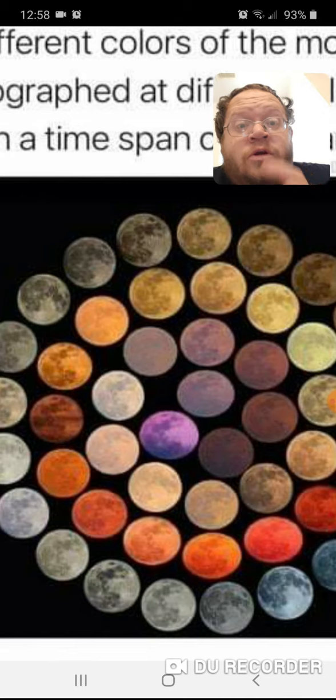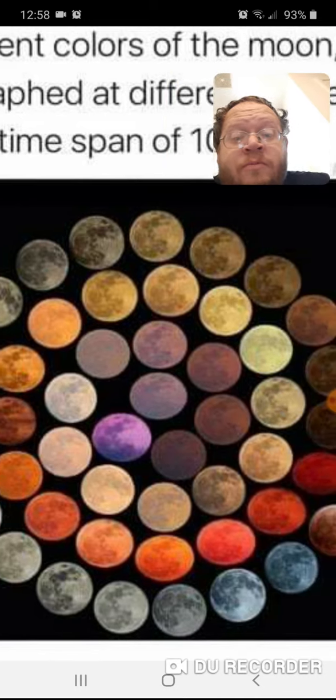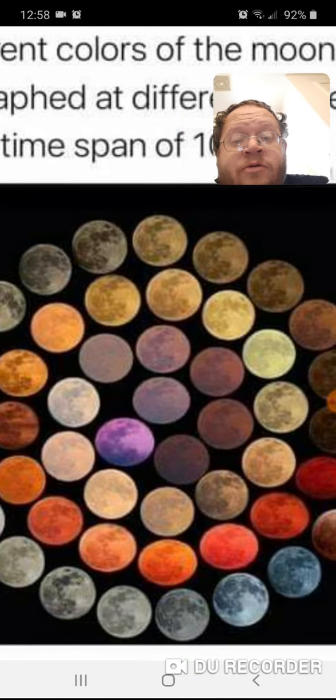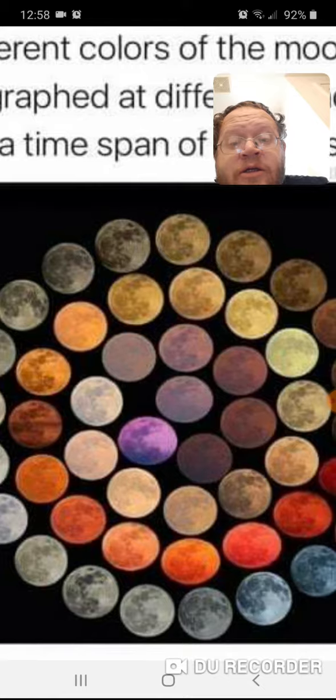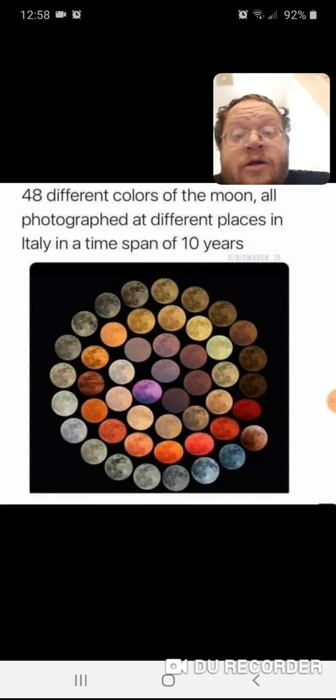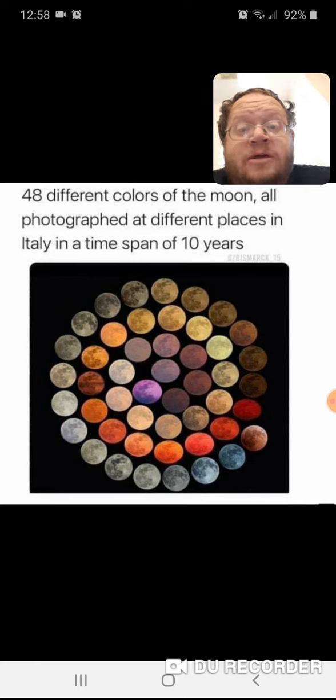But the purple one right there is freaking awesome. Then you got the blood moons, which are the orange and red ones — those are amazingly awesome too. But the purple one is by far my favorite. Which one of these do you guys like the best?